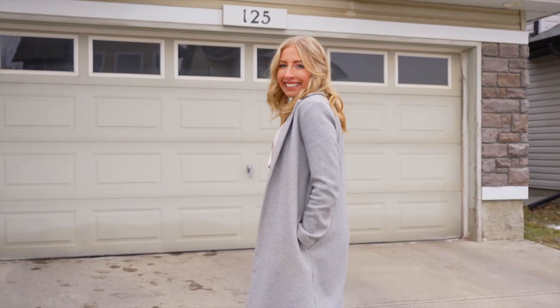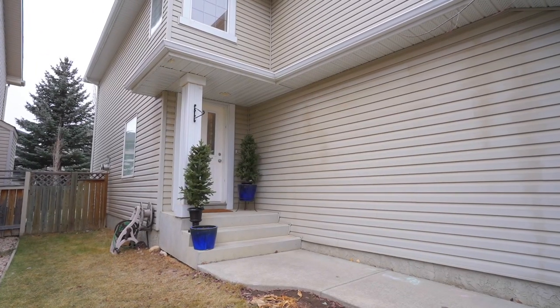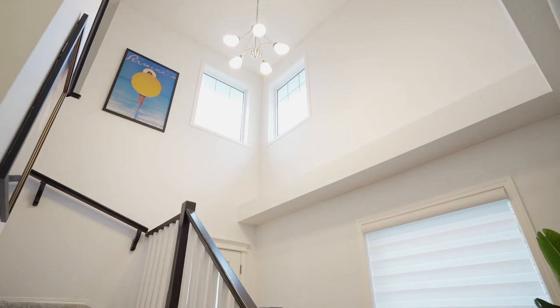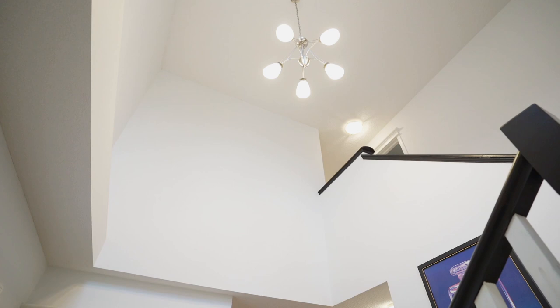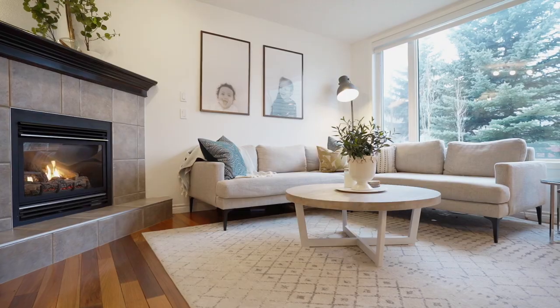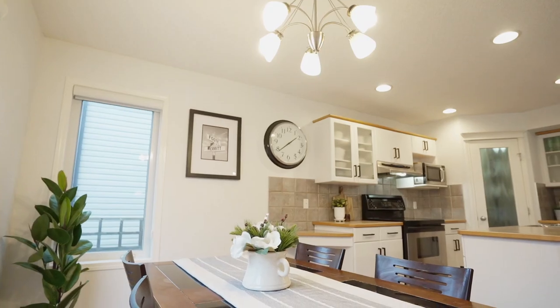Let's go take a look inside. As you enter the main living area of this home, you are greeted by ample natural light coming through the windows. You have the kitchen with an adjacent living and dining nook, hardwood flooring, and fresh white painted walls, which creates the perfect entertaining space for you and your family.